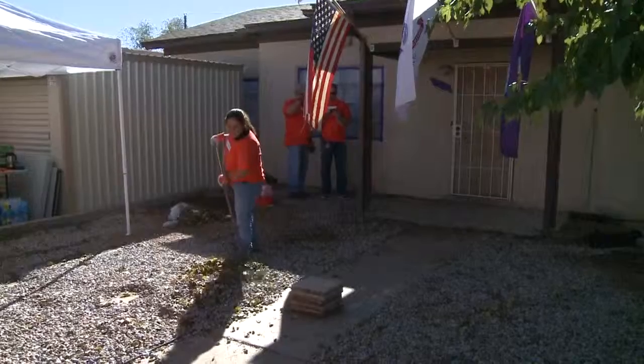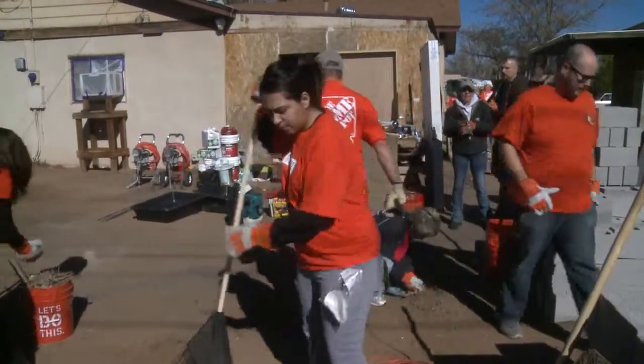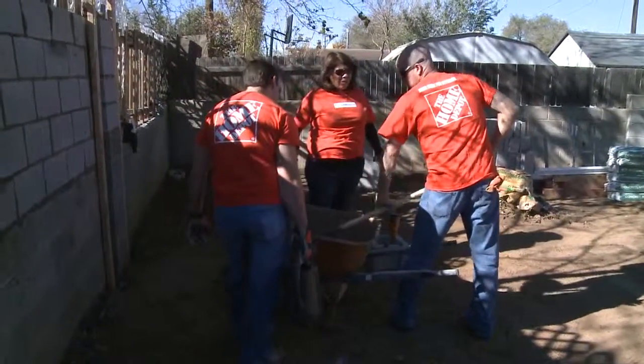So it brings us a lot of joy and a lot of pride to be able to do this for the Hill family. The volunteers today used a $10,000 donation to give the Hill's yard a facelift, as well as install new storage units and a chicken coop.